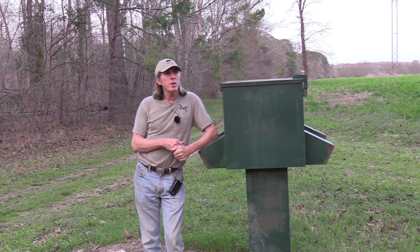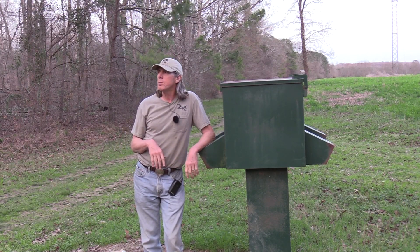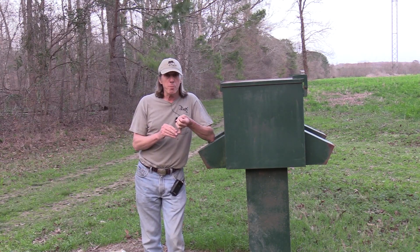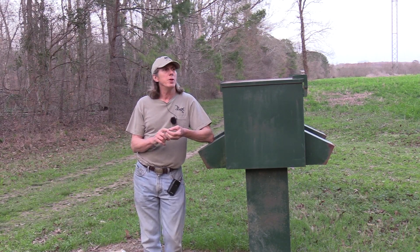The other thing about feeding protein is I think it fills the top hole in the bucket. I don't think you should consider a protein program until you have all the other factors in place: herd management, age structure, food plots, and timber.